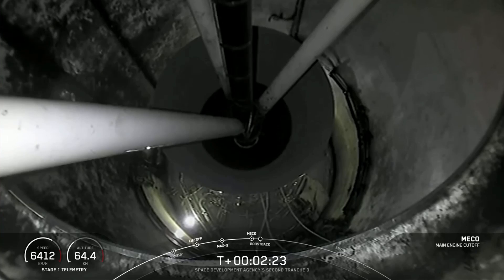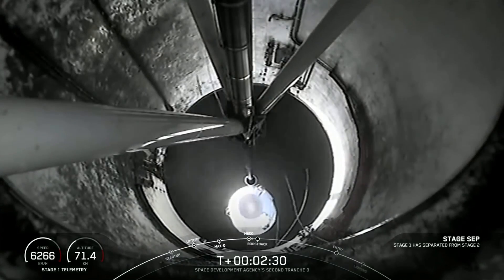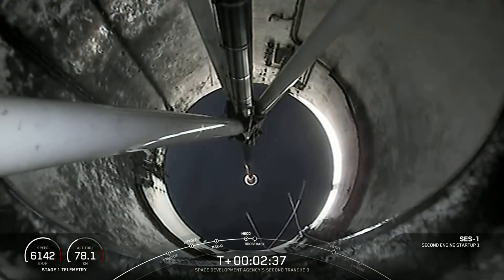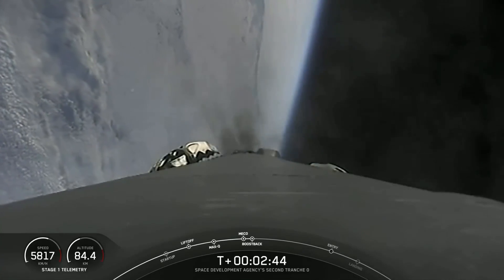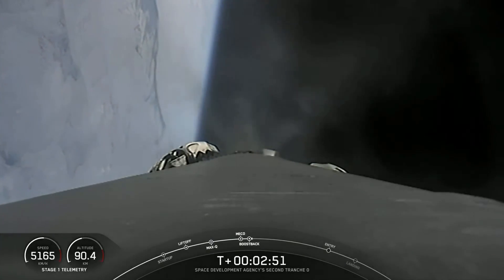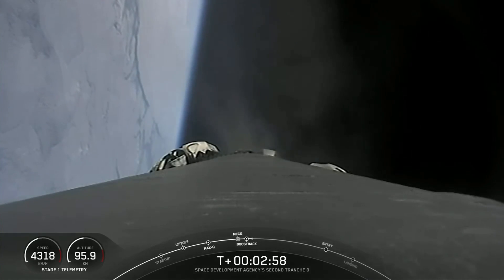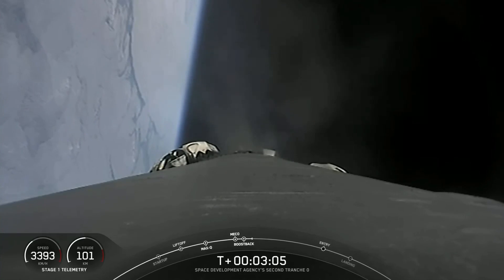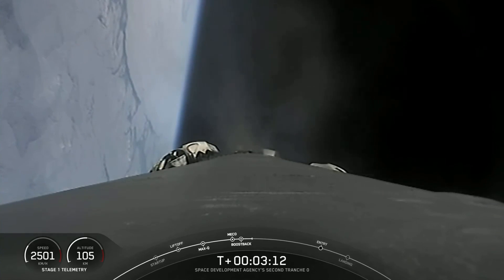MECO confirmed. Stage separation confirmed. MECO startup. Stage 1 boost back startup. There you heard those events that happened back-to-back, including MECO, or main engine cutoff, stage separation, stage 1 flip, SES-1, second engine start one, and the start of our boost back burn. The boost back burn is currently in progress and will last for another 15 seconds or so. We are expecting to hear the callout for fairing separation, and while we won't be broadcasting that view at the request of our customer, we should still have audio confirmation. Fairing separation confirmed.